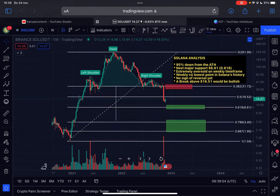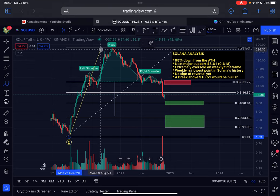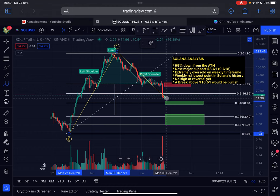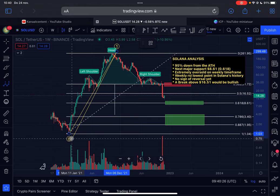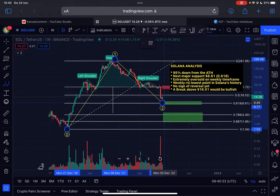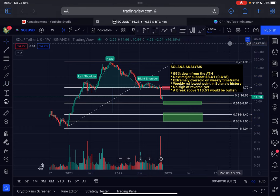We are here on the weekly time frame. For new subscribers, a quick recap: each candlestick on this chart represents one week. From the start of the first bull market for Solana in December 2020, when Solana was trading at one dollar, Solana came up in a five-wave structure to the upside. In my opinion, this was an Elliott Wave One. After an Elliott Wave One, you come down in an Elliott Wave Two in a corrective pattern.